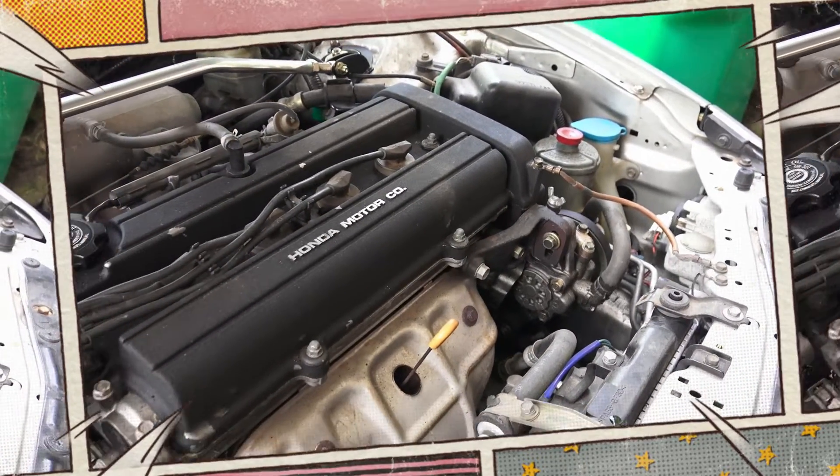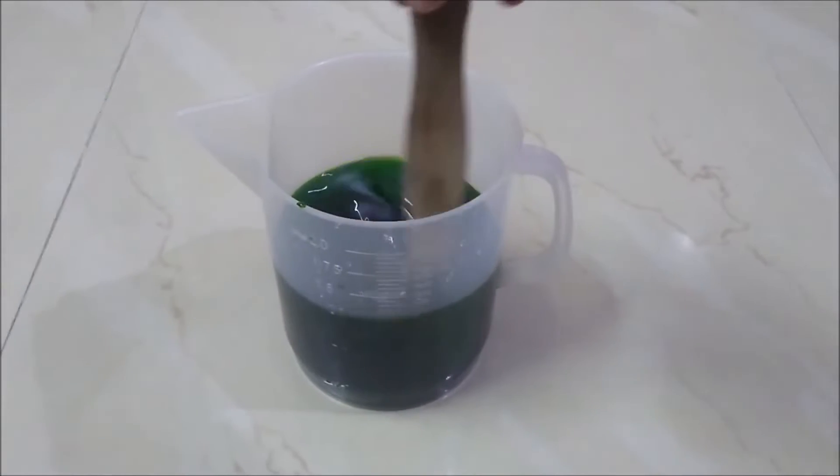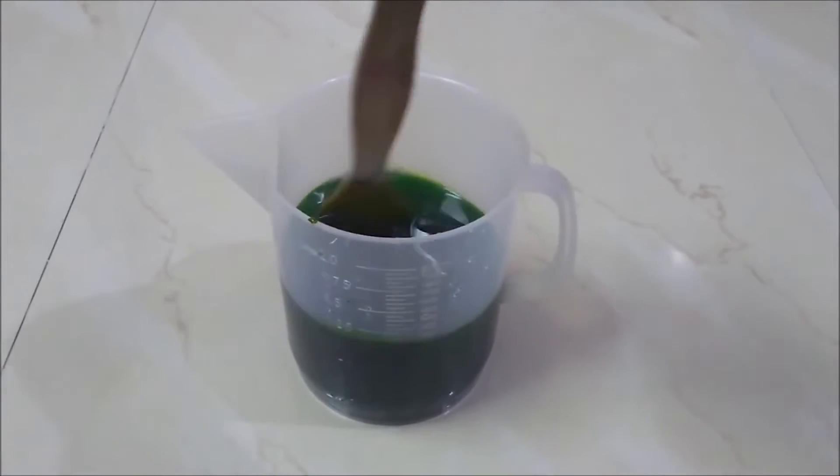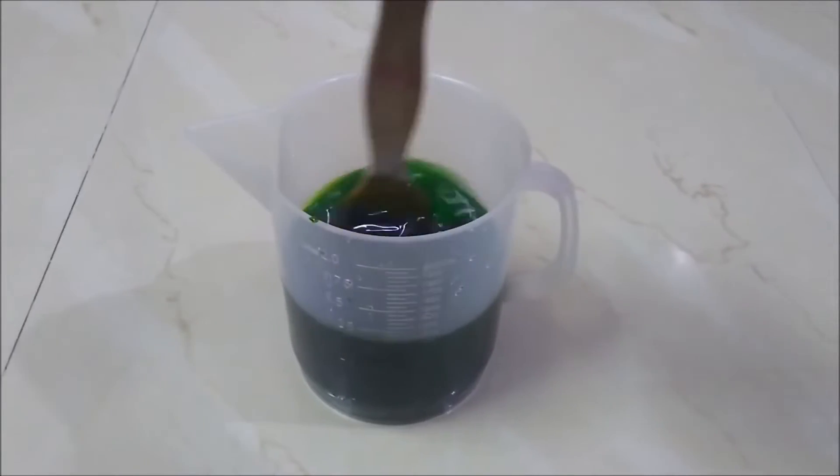The dyes used to make the coolant give it its color. To make sure you know which dye to use, manufacturers incorporate a specific dye into the mixture. Green and orange are the two coolant colors that are most well known.